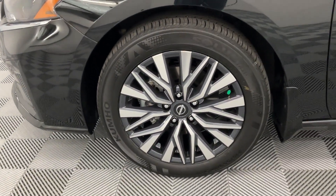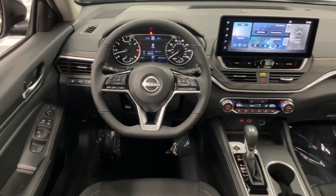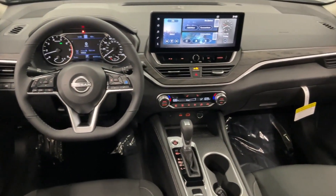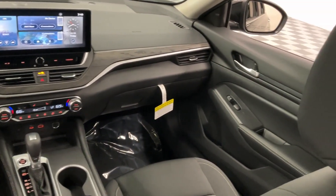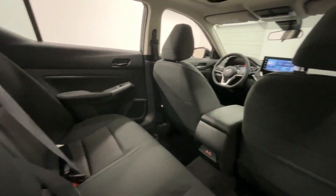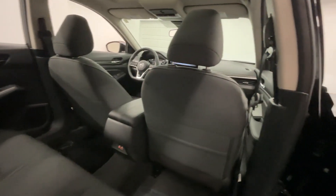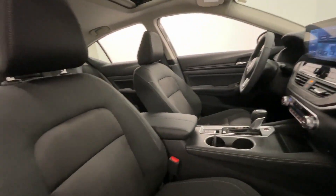With over 700 new and used vehicles in one location, AutoCenter's Nissan makes car buying easy. Enjoy a complimentary lifetime warranty on all new and select used vehicles, plus a 30-day return promise on new Nissans. No matter your credit situation, we're here to help. Experience the fun, hassle-free AutoCenter's Nissan difference today.